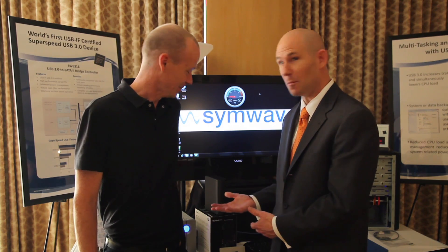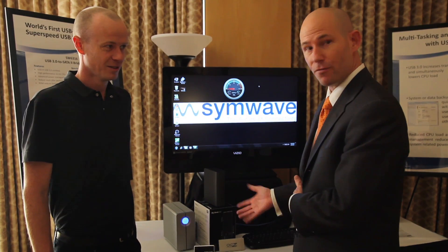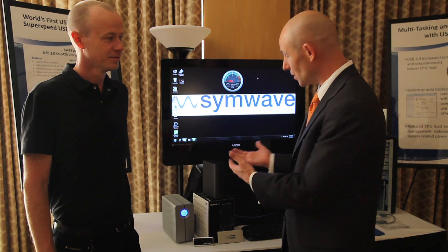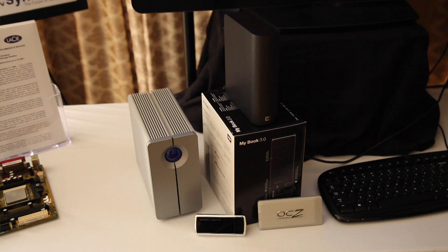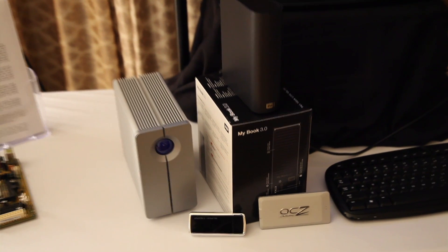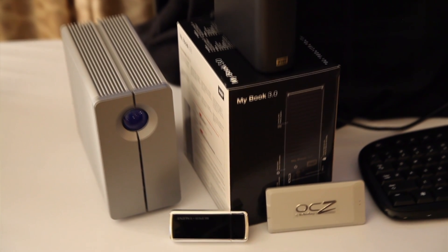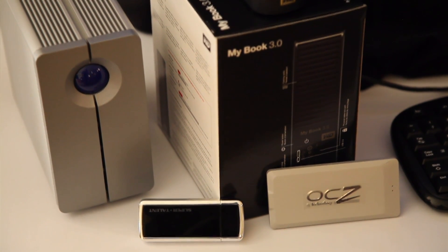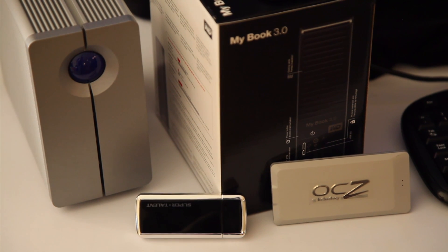It's actually here and I'm going to show you a couple of products. We actually have several products here at the show from our customers. We're actually a technology supplier — we supply the underlying technology, so what you see here are our customers' products. The initial application for USB3 that we're focusing on is external storage. We have several different form factors: a single drive external storage product on top, a dual hard drive version to the left, and some smaller form factor flash-based external storage products.